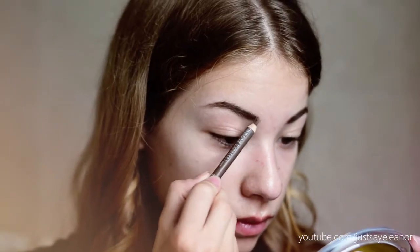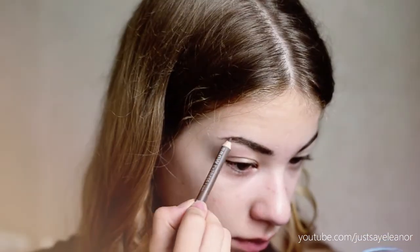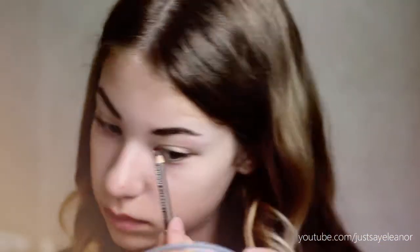After that I am using my eyebrow pencil to just get some more detailing in my eyebrows.